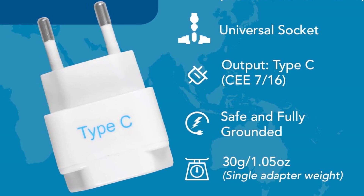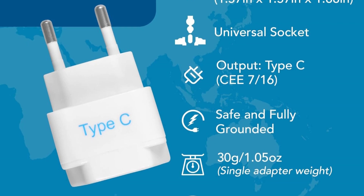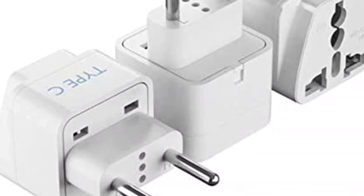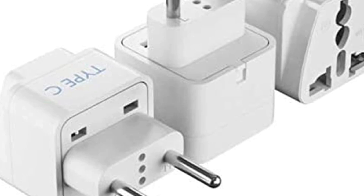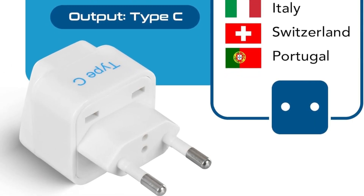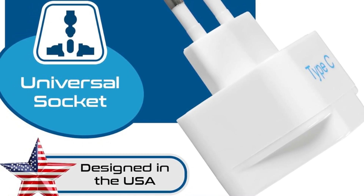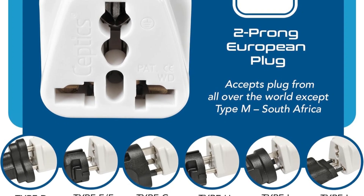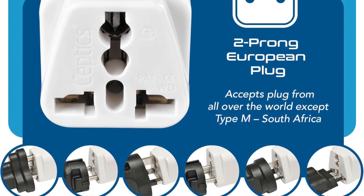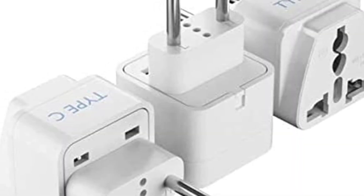This is especially useful for tech-savvy travelers who carry several devices. Safety is a priority, as the adapter is equipped with grounded connections and surge protection, ensuring your devices remain safe from electrical surges. While it's an adapter and not a voltage converter, it is compatible with dual-voltage devices, making it suitable for modern electronics. Overall, the Septix European Travel Plug Adapter offers excellent performance, portability, and protection, making it an essential tool for frequent travelers to Europe.